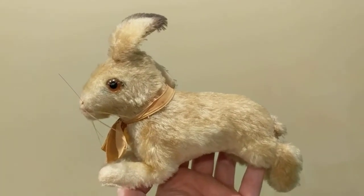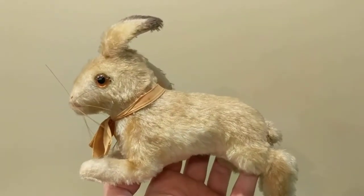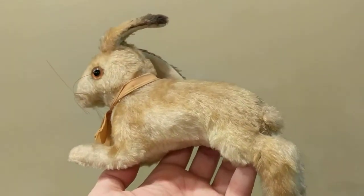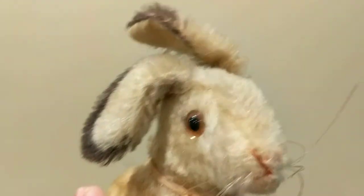This one I believe is called Hoppy the Rabbit, and he's in a running position. I believe he was made from 1959 to 1962, and he's really adorable — you can see his little floppy ears, little stitched nose, little glass eyes.